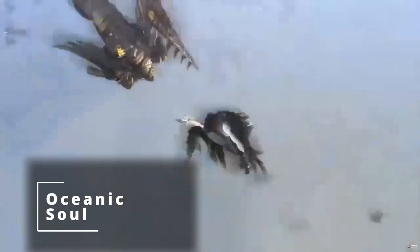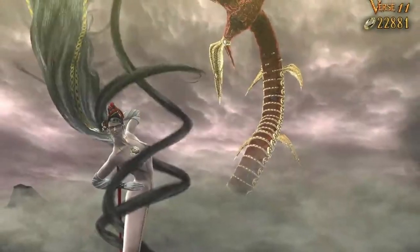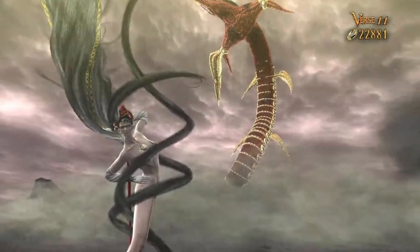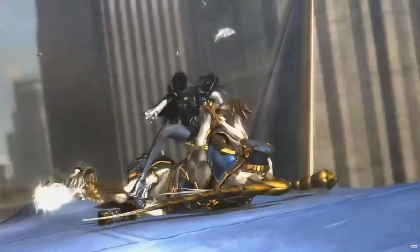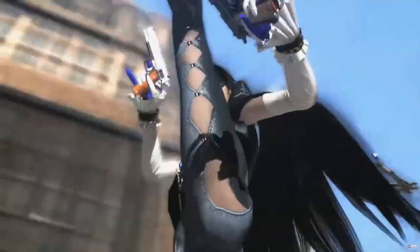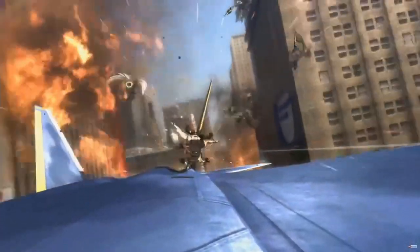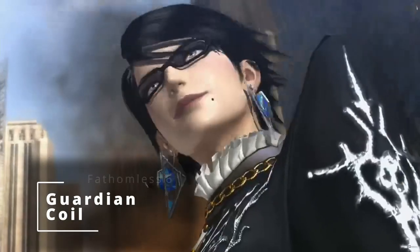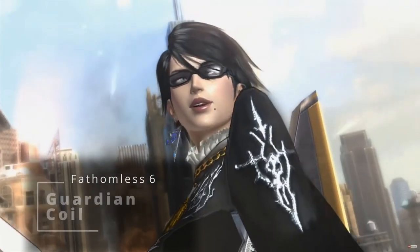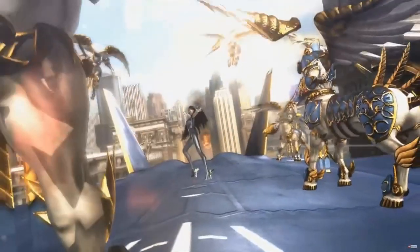At 6th level of Warlock, you get a feature from your Fathomless subclass called Oceanic Soul. You now have resistance to cold damage — really handy since you fight naked a significant amount of the time. You can also understand and speak to any creature while completely underwater, which I guess is helpful for chanting spells while submerged. Additionally, you get Guardian Coil, so that tentacle — or part of your hair — can now block a portion of damage that would have hit you, acting as a bit of a shield.